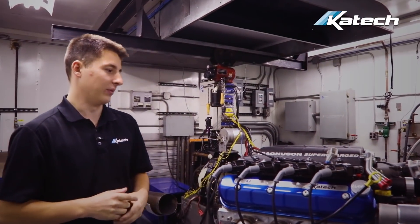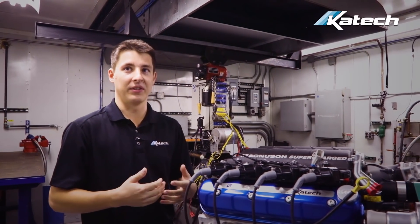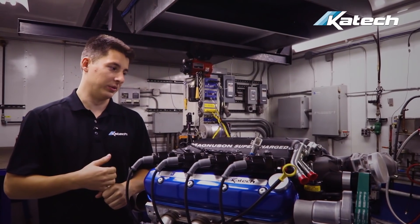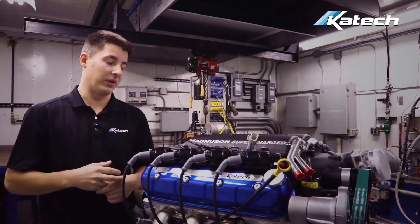I think this engine will be known as an alternative for diesel applications in foreign and U.S. markets, with lower pollution, lower emission numbers, as well as noise pollution.